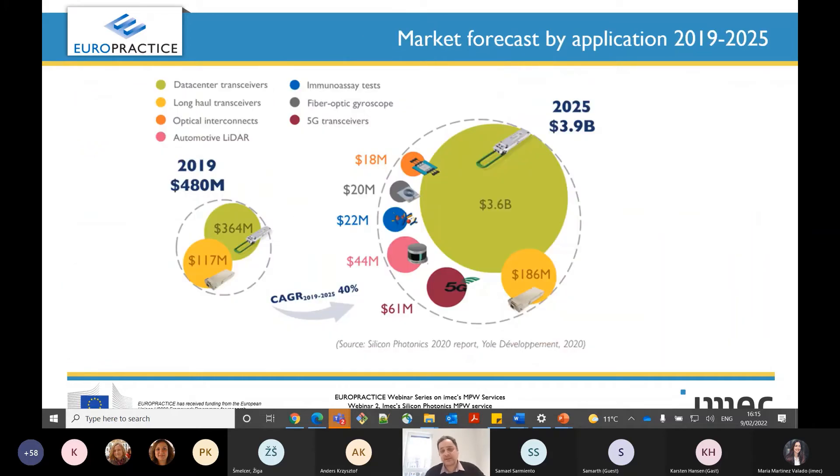If you look at the market forecast by applications between 2019 to 2025, you will notice that the size of the market is moving from around 500 million dollars to around 4 billion in 2025, with a compound annual growth rate of 40%, which is really impressive. The question is: what is silicon photonics and why is it attracting all this attention?